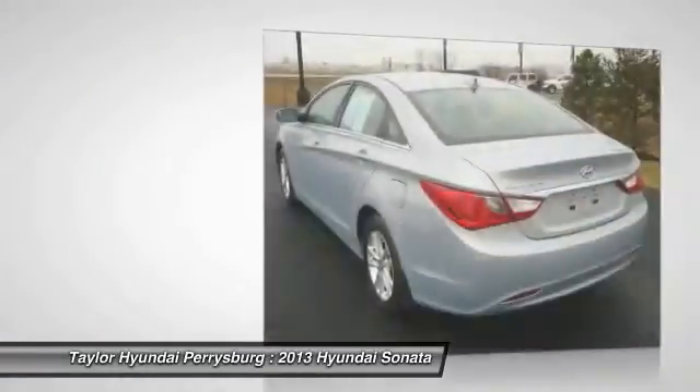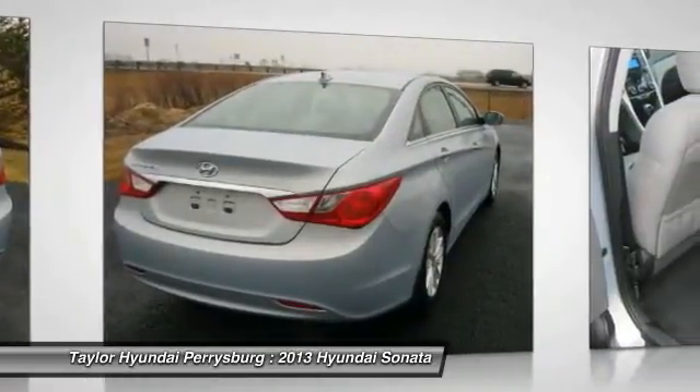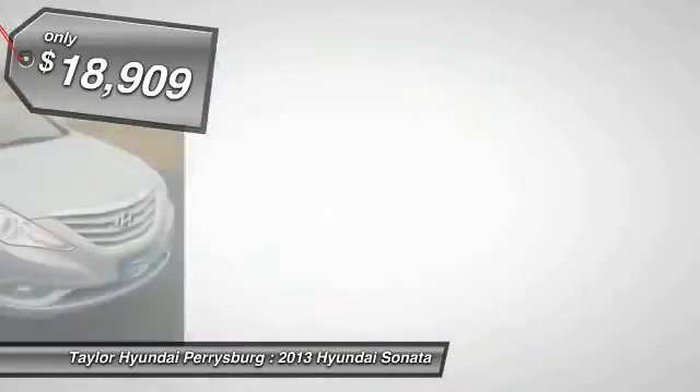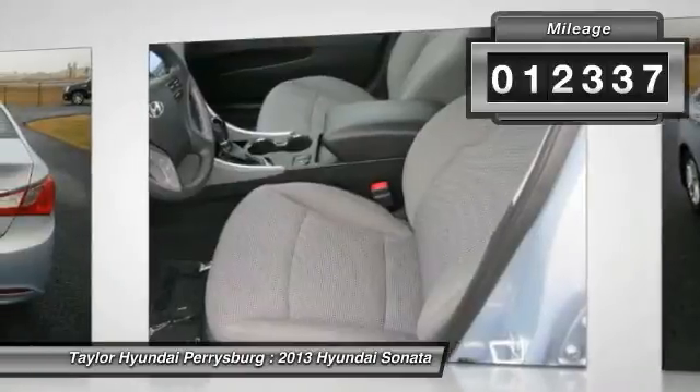Don't forget the exterior corrosion protection — a 14-step roto-dip system that provides unmatched protection for your Sonata — and is priced below $20,000. This vehicle has less than 15,000 miles.